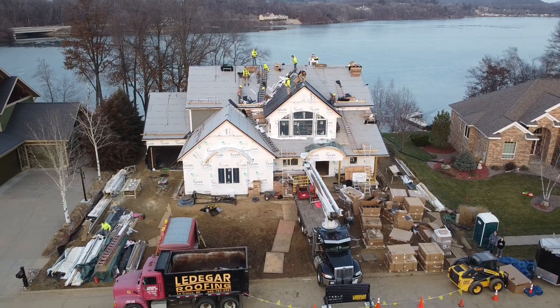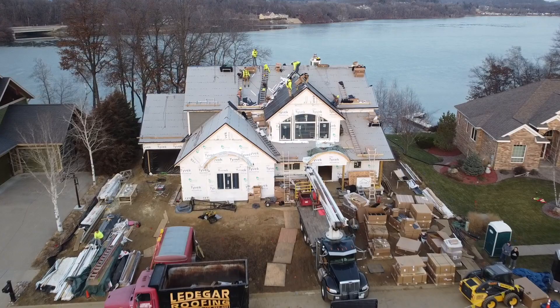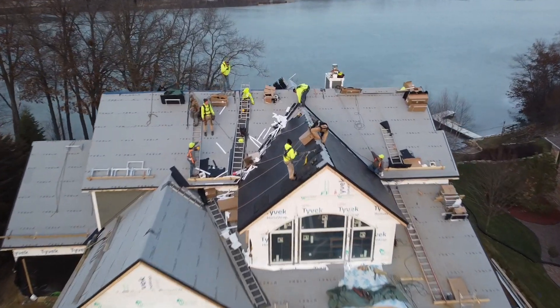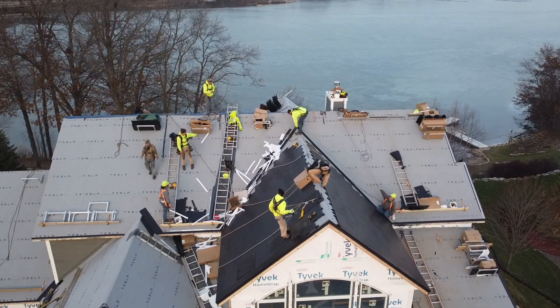We made a lot of progress. We just about wrapped up one of the rear slopes and they're putting the finishing touches on one of the front gables.